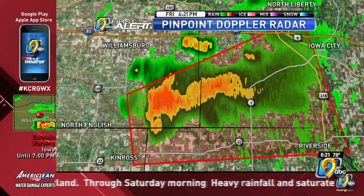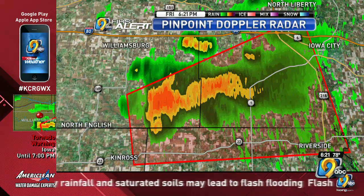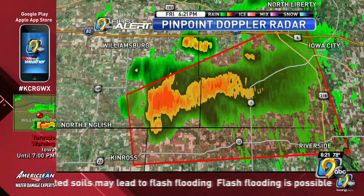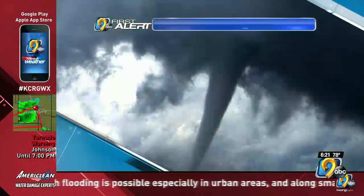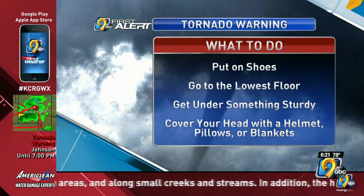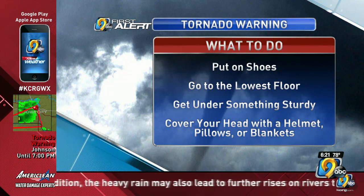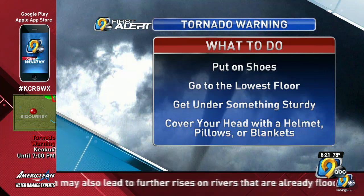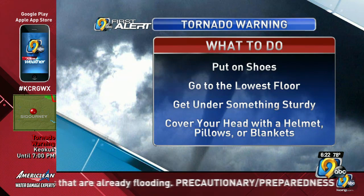I want to mention some of our severe weather safety for those of you who are in that tornado warning. Obviously, we want you to go to your basement if you have one. Otherwise, go to the lowest floor. One piece of advice that may seem odd: put on shoes, because if a tornado hits your home, there may be broken glass or debris that you'd step on.